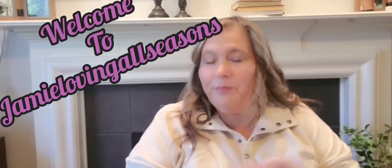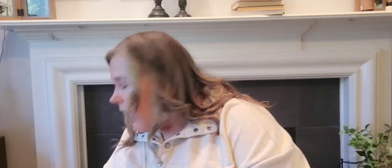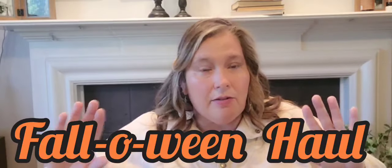Hi guys! Welcome to the channel. This is Jamie with Jamie Loving All Seasons, and today we have what I feel like is a pretty big haul — probably one of my last. I might pick up a thing here or there to plug into places as I'm decorating. I've been going through bins getting rid of stuff I don't use. Today's haul includes Hobby Lobby, Walmart, Dollar Tree, Temu, and TJ Maxx — it's a fall and Halloween haul.